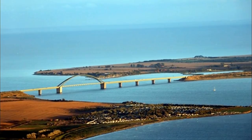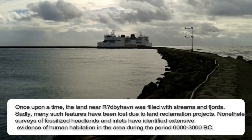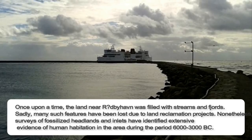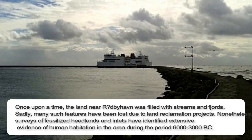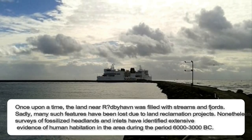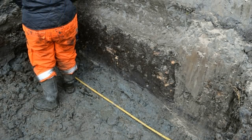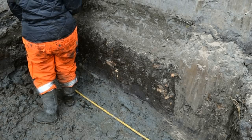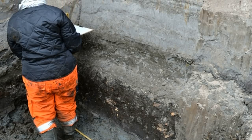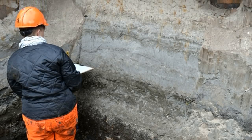Archaeologists also explored the extent to which Lolland was once an ancient gateway to the European mainland. Once upon a time, the land of Rødbyhavn was filled with streams and fjords. Sadly, many such features have been lost due to land reclamation projects. Nonetheless, surveys of fossilized headlands and inlets identified extensive evidence of human habitation in the area during the period of 6000 to 3000 BC. For thousands of years the area has been under the constant influence of the sea, which required a great adaptive capacity on the part of the local population.